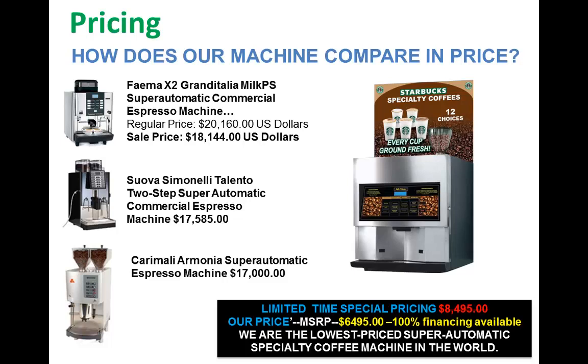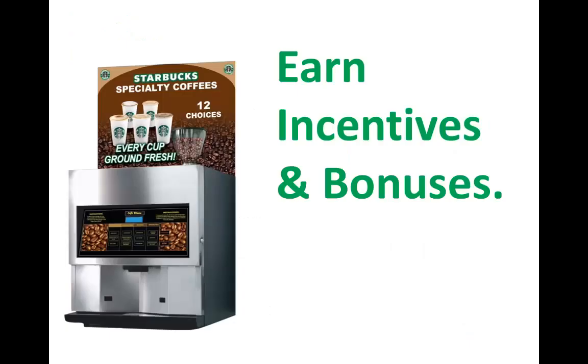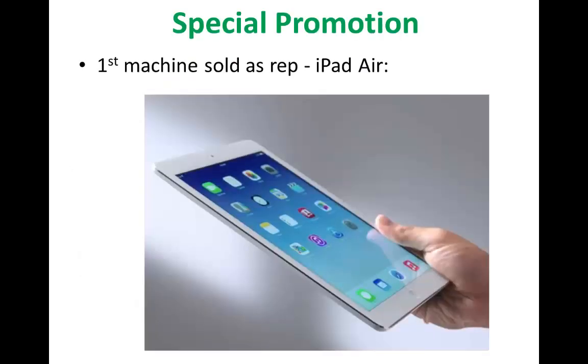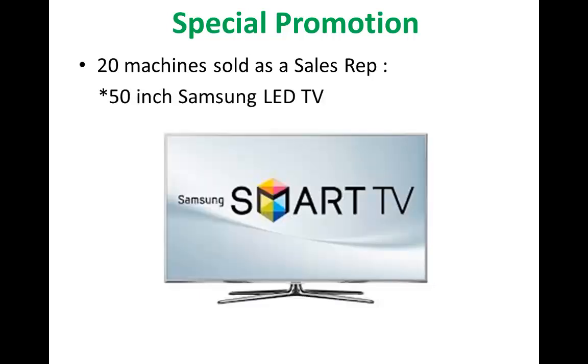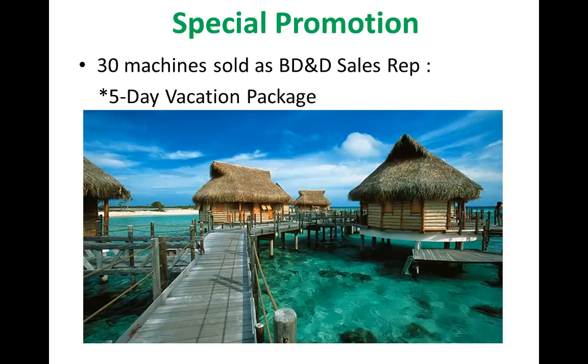We are the lowest price super automatic specialty coffee machine in the world. Here are some of your incentives and bonuses — performance bonuses: the first machine you sell as our rep, you get an iPad Air, and I'll personally send it to you wherever you want. Ten machines sold earns you a MacBook Pro. Twenty machines sold earns you a 15-inch LED TV. And 30 machines will give you a five-day vacation package.